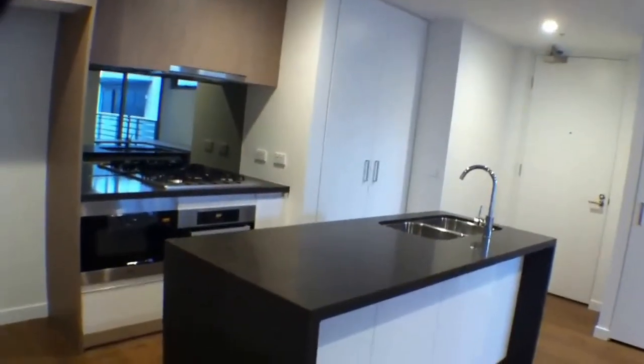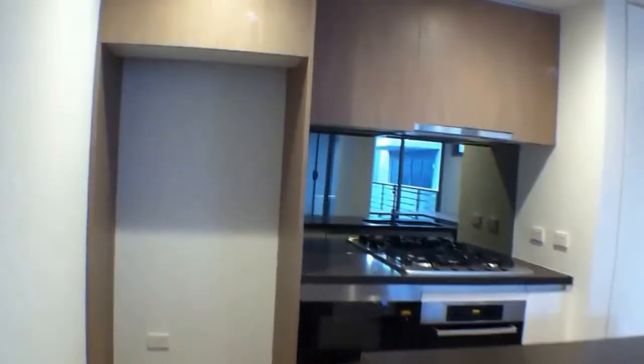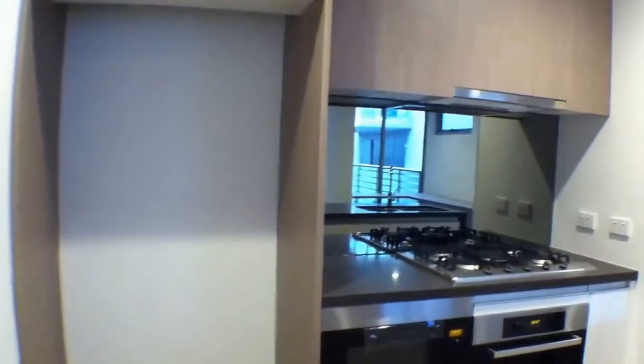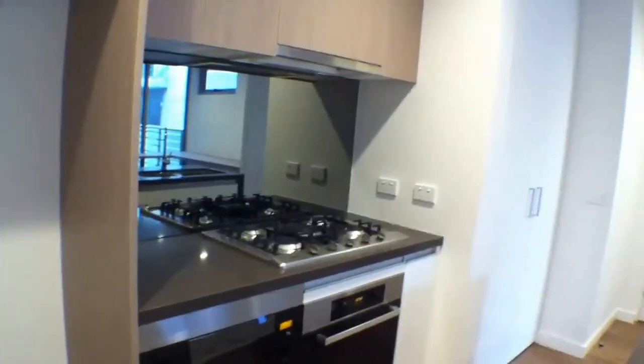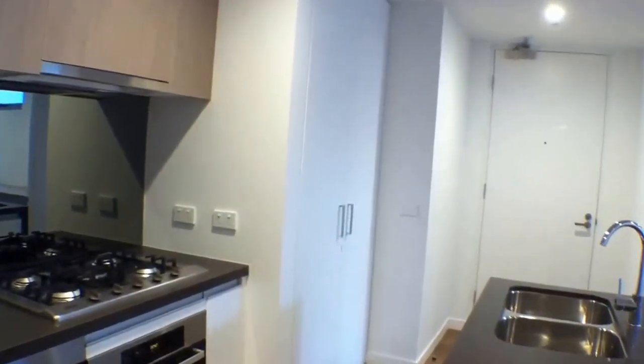The kitchen features a freestanding island bench, stainless steel appliances — top of the range. You've got your Miele appliances, gas cooking, and a European laundry.